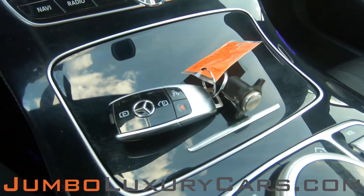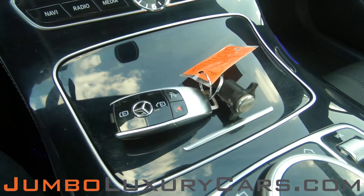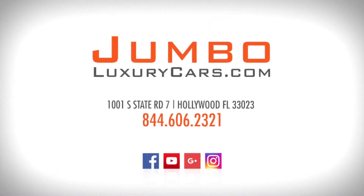For any additional information as far as equipment or accessories that come with the vehicle, please feel free to contact one of our sales associates. Thank you for watching. If you have any questions about this vehicle, please don't hesitate to contact us — it will be a pleasure to assist you.